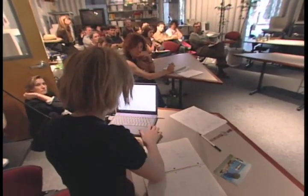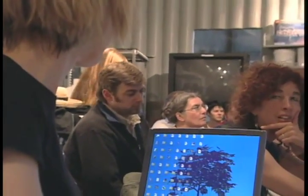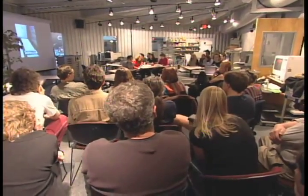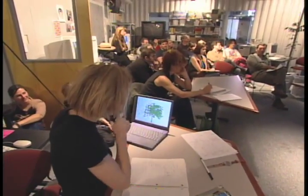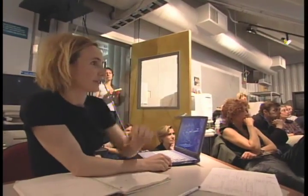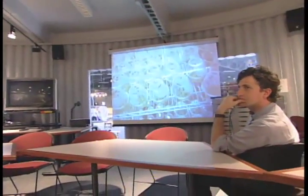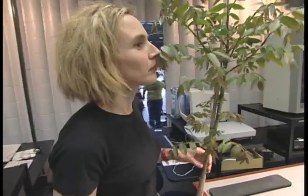Over time, Natalie expects the trees, which are genetically identical, to grow at different rates depending on their environment. It's like a gigantic controlled experiment designed to expose the social, cultural, and economic distinctions between the people who care for the trees, as well as the climatic differences between the locations. As a group, these trees will paint a social and environmental portrait of San Francisco's diverse neighborhoods.